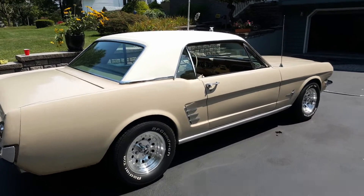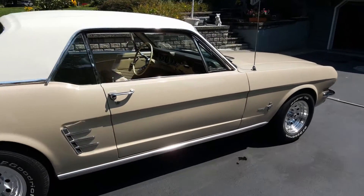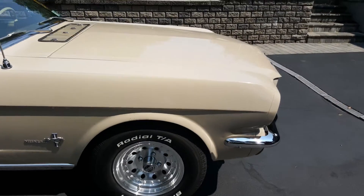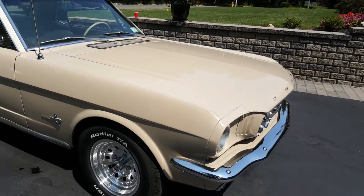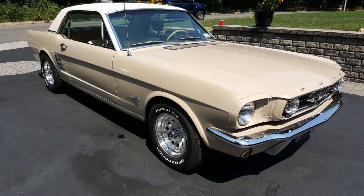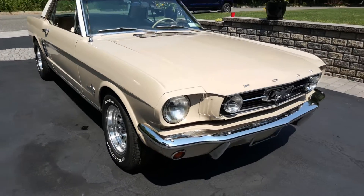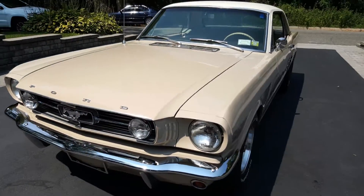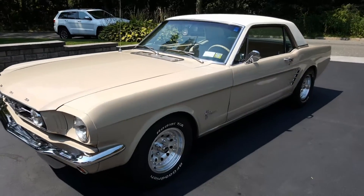Yeah, we redid the seats. We redid the carpet. Floors looked real nice underneath the carpets. Muffling is new. Gas tank is new. Wheels and tires are new — we jazzed it up a little bit with that. GT front-end kit. I love the Fox up front. Brand-new bumpers, front and rear.